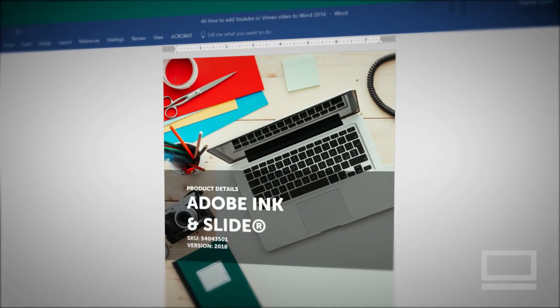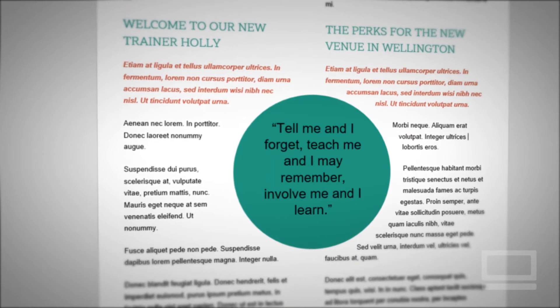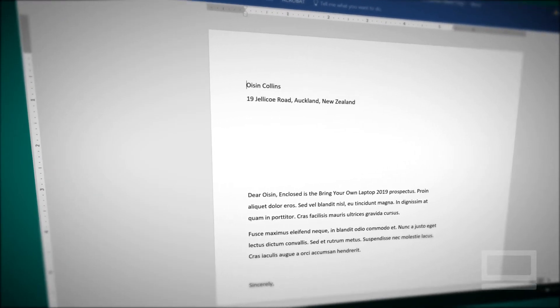You'll work with images, logos, and specific company colors. You'll create corporate templates and reusable styles, automatically personalizing them using mail merge.